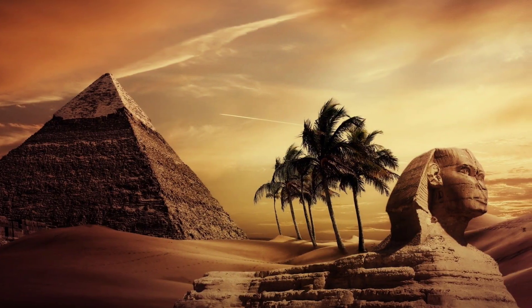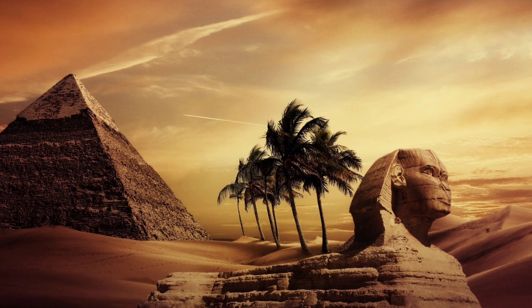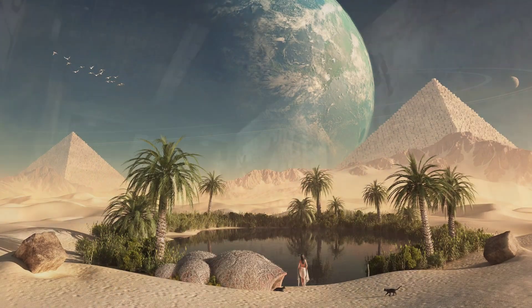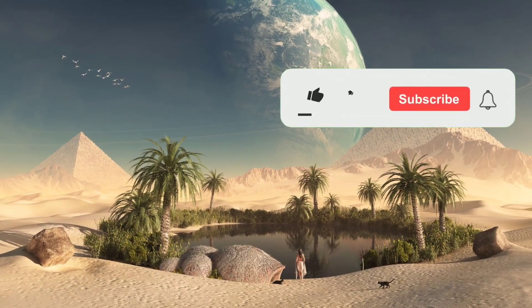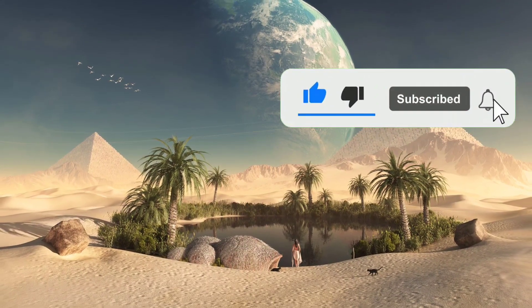Maybe in the coming few years some other advanced robotic cameras will be invented which can see inside this chamber. What do you guys think about this? Tell me in the comment section. I hope you will like and share this video. See you in the next amazing video.